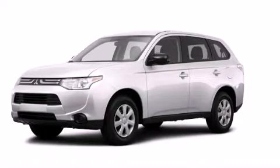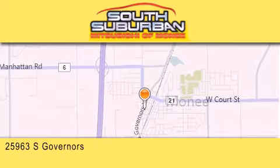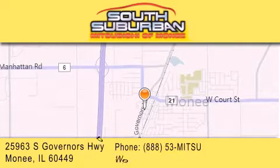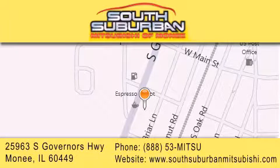Please call today to reserve this vehicle for a test drive. South Suburban Mitsubishi is the number one volume dealer in the Midwest. Visit us online, give us a call, or stop by our dealership. We are conveniently located at 25963 South Governors Highway, just minutes off I-57 in Monee. Get greater value from the store that gives you more.